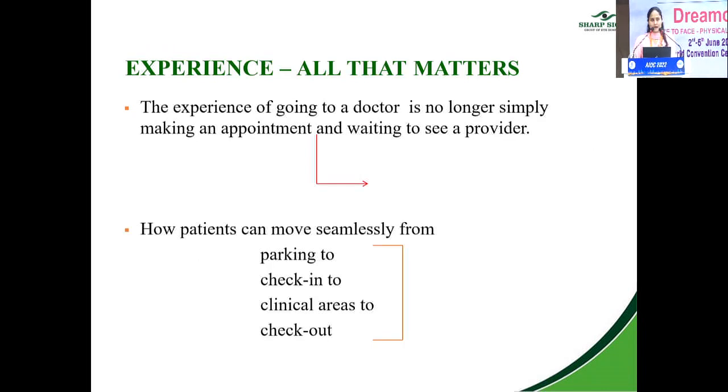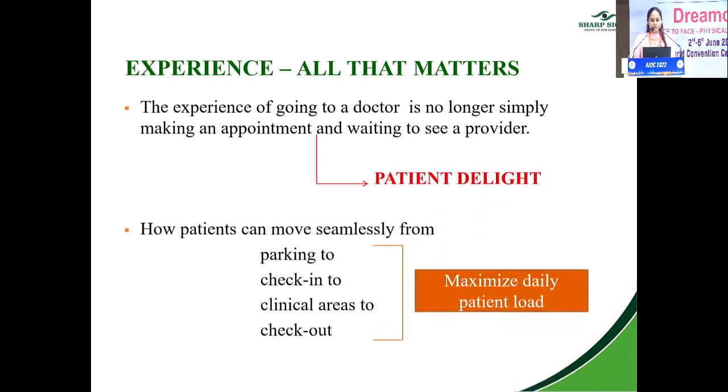Experience is all that matters. When we go to a hotel or a restaurant, the first thing we do is check the Google reviews. So when a patient makes an appointment with a doctor, it is more than just waiting to see a provider — it is about patient delight. Attempts should be made to ensure the patient's journey is seamless from arrival to discharge, so as to maximize the daily patient load.